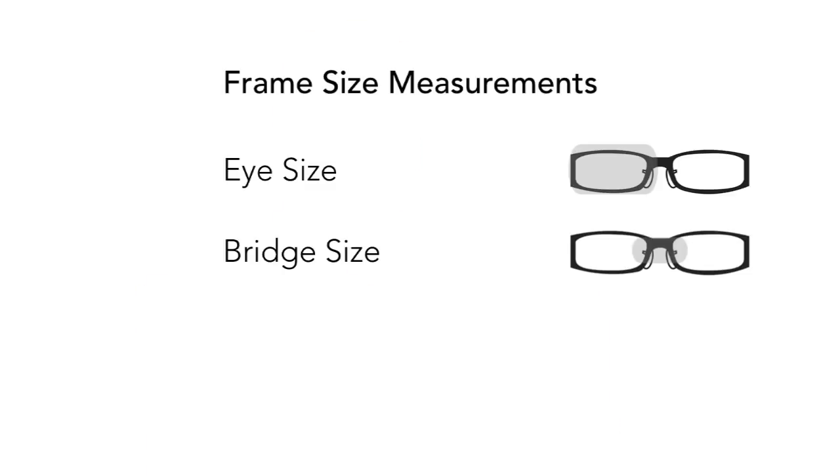So what do these numbers mean? In this example, there are several numbers and letters written on the inside arm of the frame. The numbers we're looking for are eye size, bridge size, and temple length.